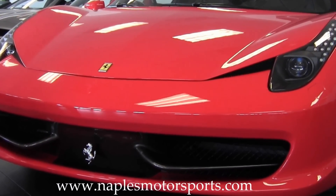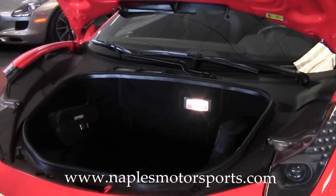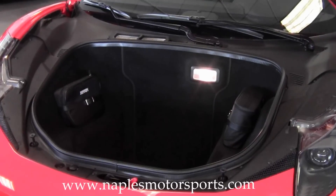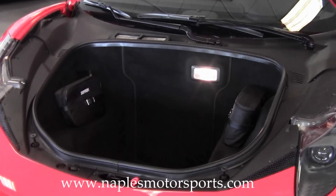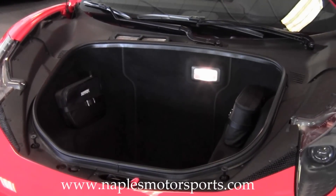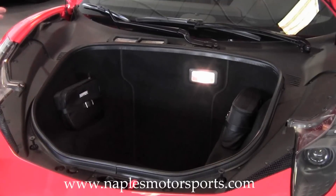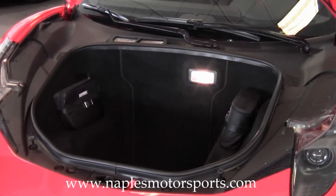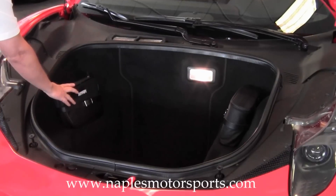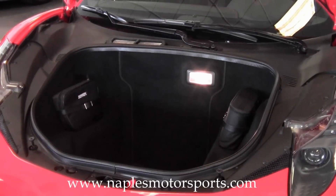Let's take a look underneath here at the front trunk area. What I love about the 458 is that you actually have room for a getaway weekend. You've got room for a couple of carry-on bags, room for duffel bags — more than most other sports cars like this. Down inside you've got the complete Ferrari tool kit, and you also have the tire inflation kit included as well.